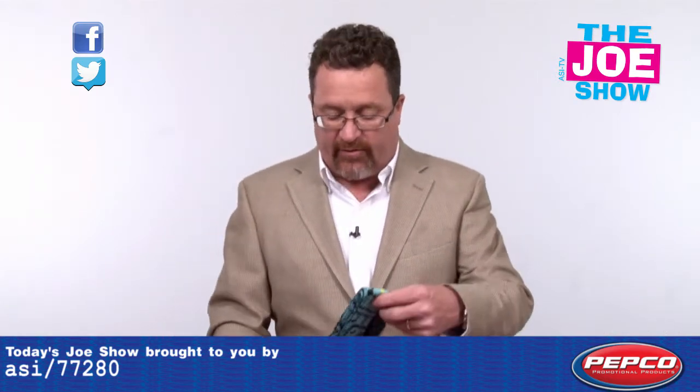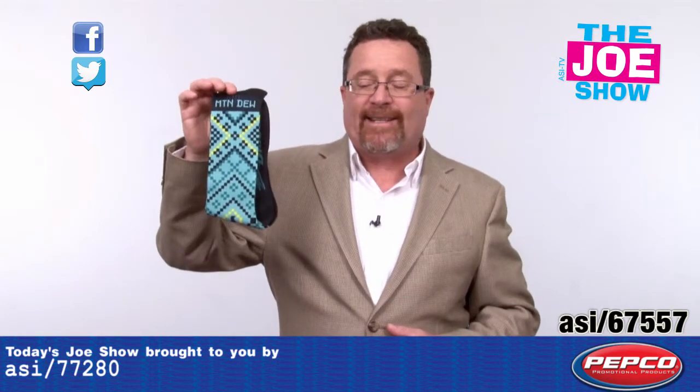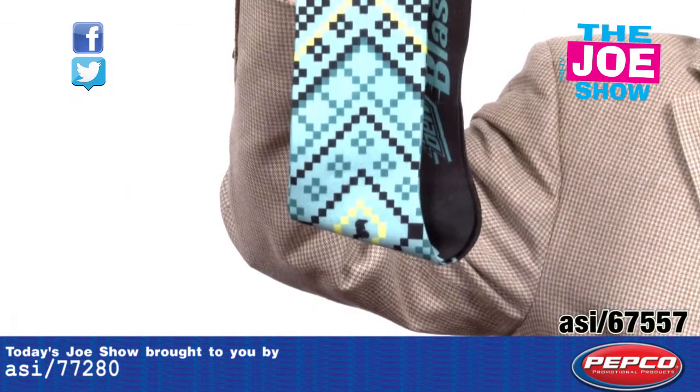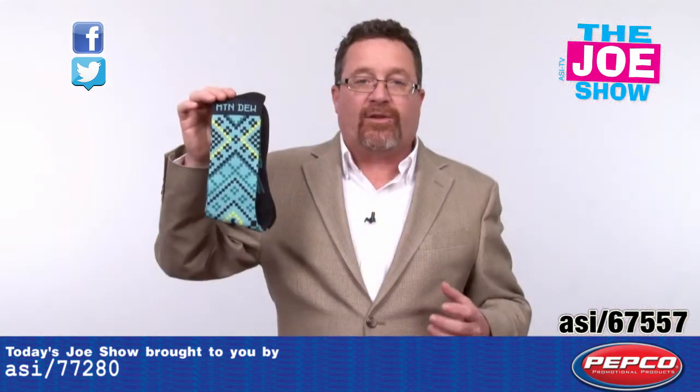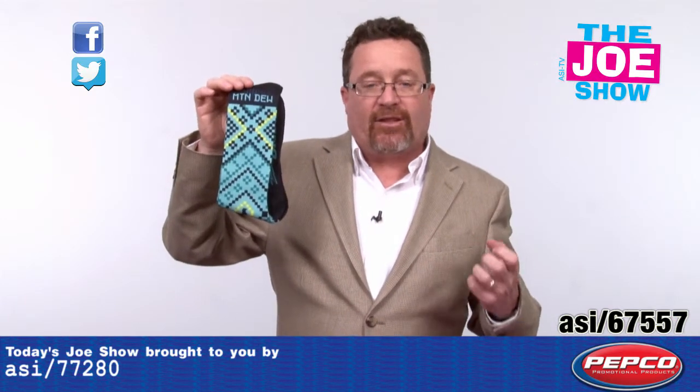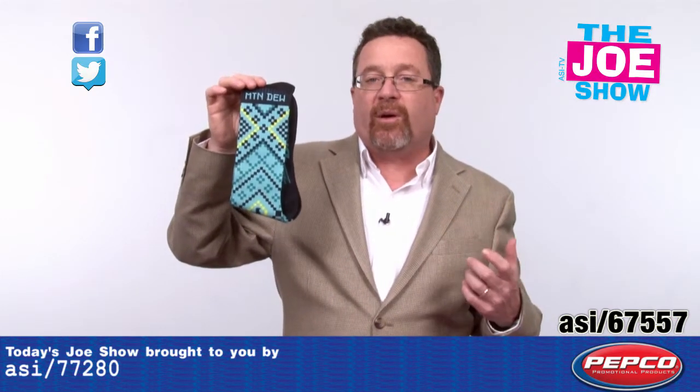I'll show you the next product — I've got two different versions to show you here. These are sublimated socks, completely sublimated. So that's not a knit pattern on there; it's dye sublimation, and it's a process where the ink is actually fused into the material because it becomes part of the material.